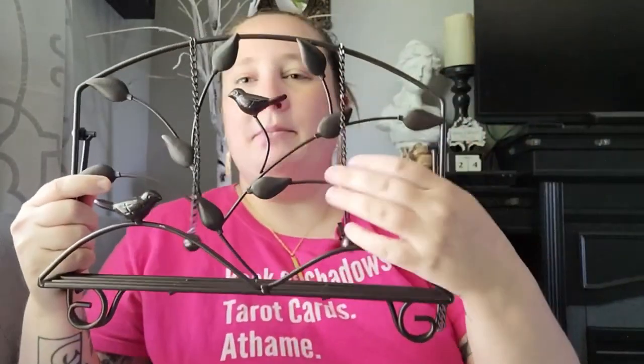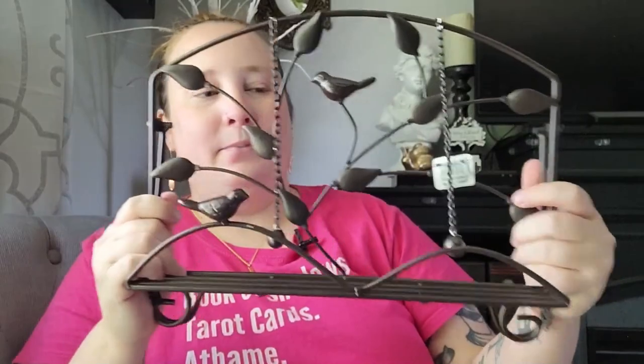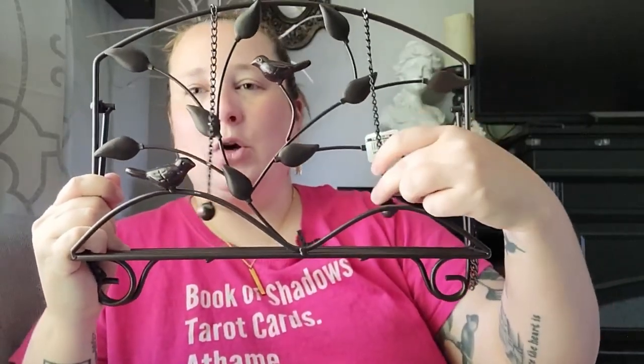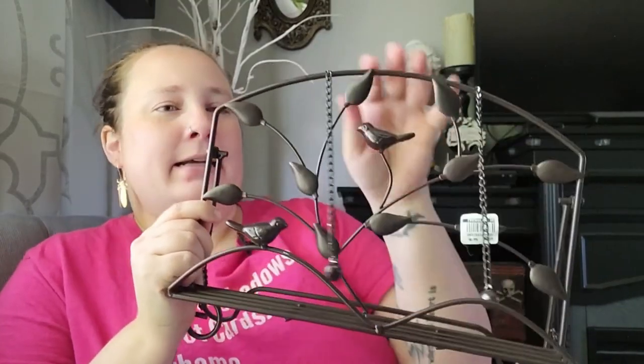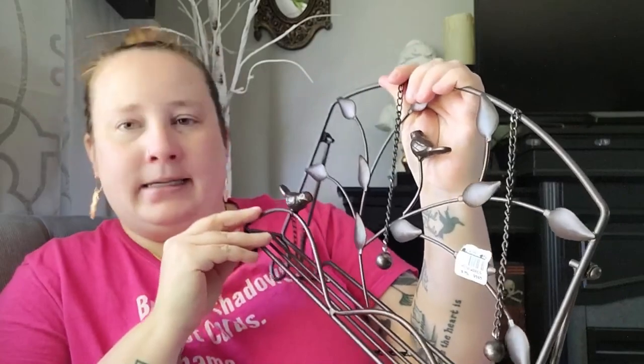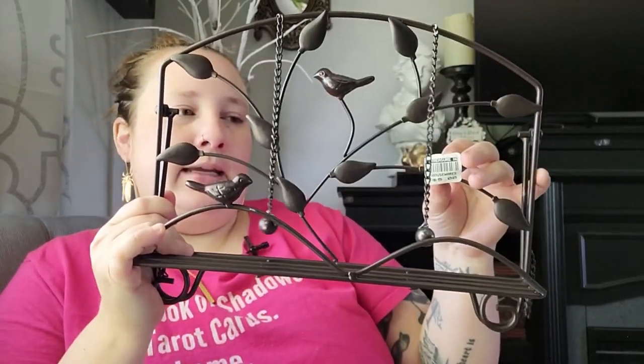Then I found this — I think it's meant for a cookbook, but it's so pretty, it's got birds on it, so I had to pick it up. It has little weights to hold the pages, but I thought this would be good to hold my Book of Shadows on my altar. Right now it's a deep brown color, so I might end up painting it either black or gold. I just thought this was so pretty and it definitely matches my aesthetic.